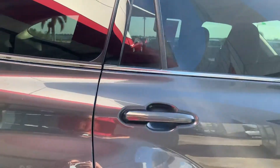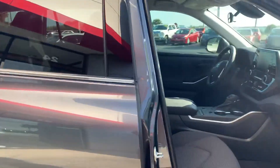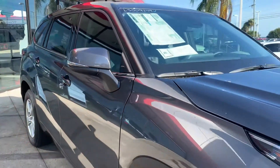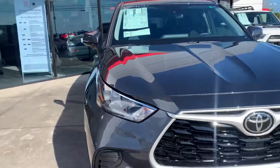This is the L model, so it's our entry level Highlander model, but it goes all the way up to a Limited Platinum. There are about five or six different trim levels to the Highlander, again just depending on what bells and whistles, features, and equipment you want.